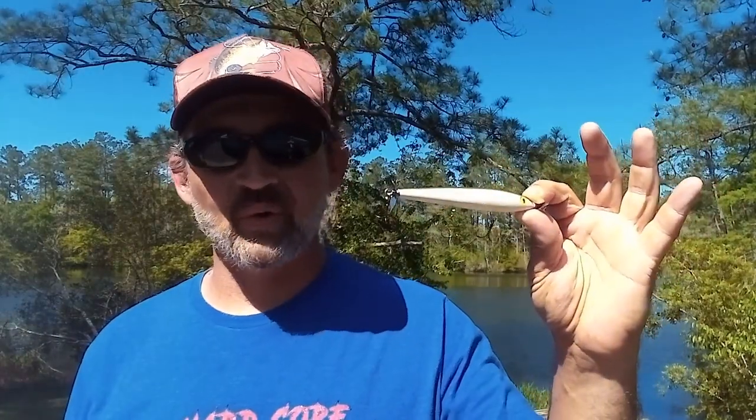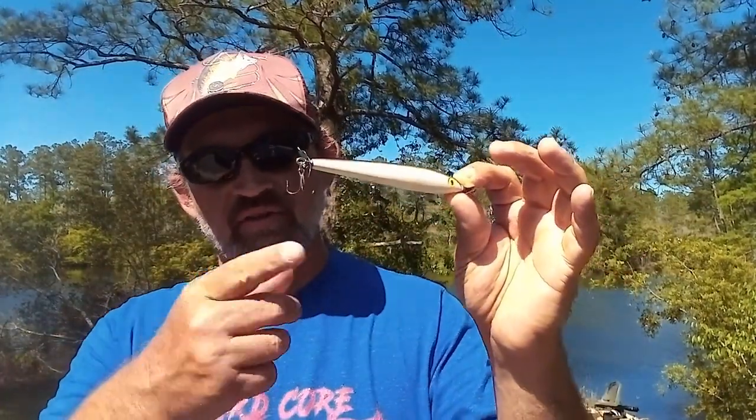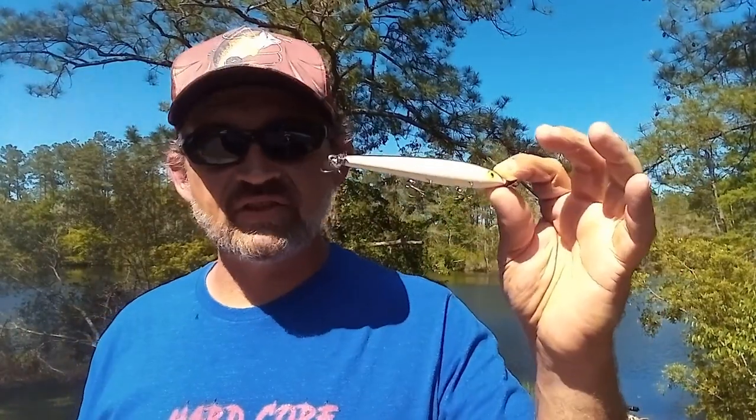Right here, this is a good old Cotton Cordell Boy Howdy. When's the last time you saw one of these? This is very similar to an old Smithwick Devil's Horse, except this is plastic and not wood. It's a prop topwater — it's got three trebles and a prop at either end. This is meant to be snapped and jerked on a slack line to get those blades to spit water. You don't straight retrieve these, although you probably could. Most of the time you want to work these with rips and stops. Treat it like you would a popper: cast it out, let those ripples fade — give it five or six seconds — and then on slack line, pop it to you.